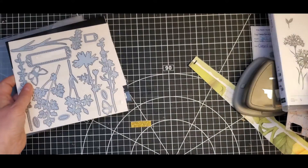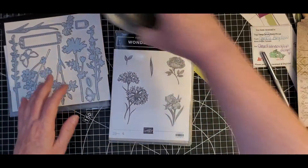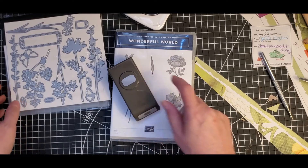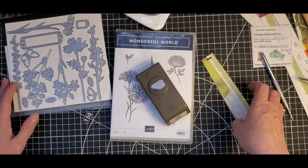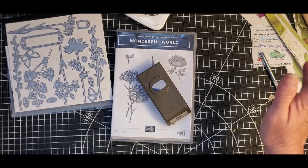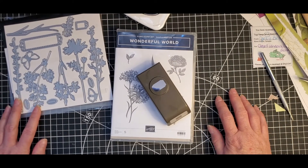That is my purchase from Stampin' Up. My favorite being this little fella right here — the ticket punch — and the paper. Love the paper. Thanks so much for watching. Have a great day and don't forget, go play. Go play with your stash and have some fun.